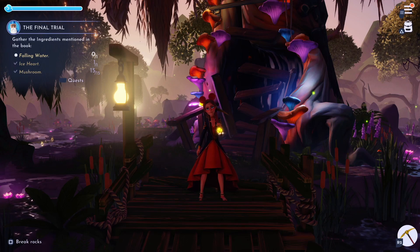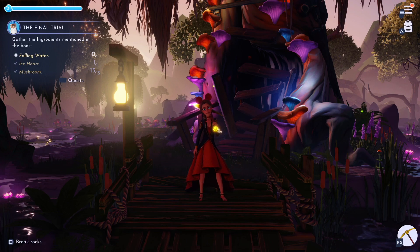If you are on Merlin's quest, the final trail, and looking for falling water, then you have found the right video. I'm the Amazon and let's get started.